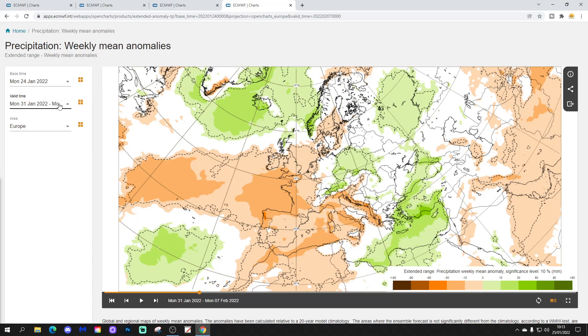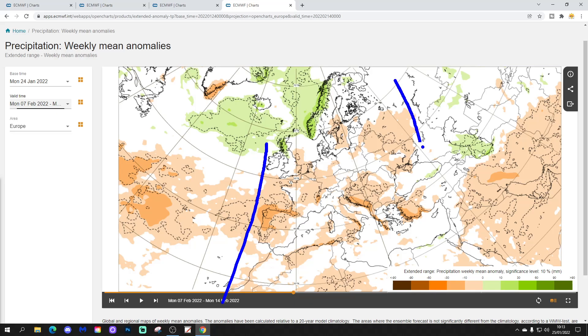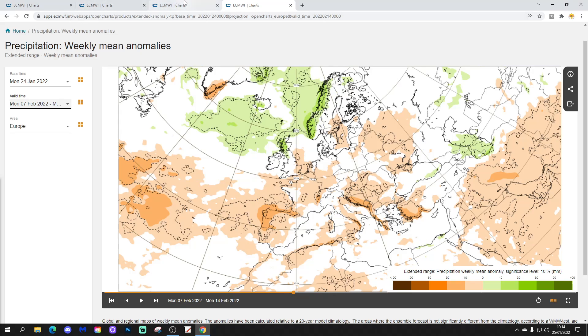Precipitation-wise for week three, most areas are drier than normal — all the way from Portugal and Spain, France, across western Europe, right over towards the Black Sea and southern Italy. Most parts of the Mediterranean are looking dry as well. Just the far north-northwestern part of Europe is looking a little bit wetter, with more influence from the Atlantic. So probably going a bit more unsettled for Scotland, for example, and more particularly so towards Norway and parts of Sweden.